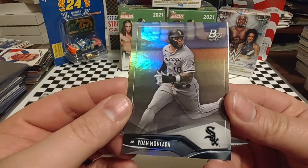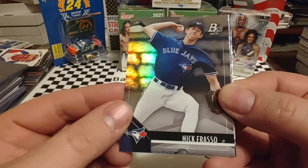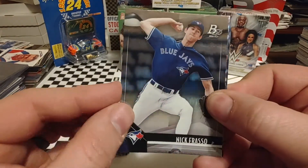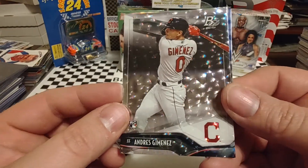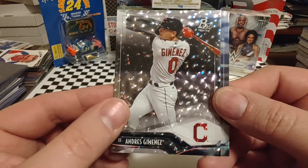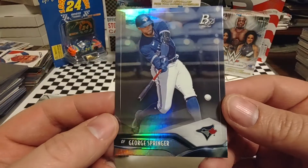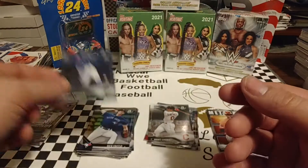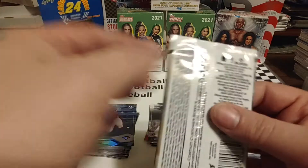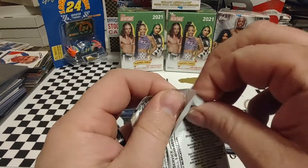Starting off with Jan Mankata. Nick Frasso. Andres Jimenez — again, one of these parallels. I think we might have nailed what one it was, but I'm not for sure. And George Springer. Every one of these cards, just the base, looks like what would have been a refractor 15 years ago.